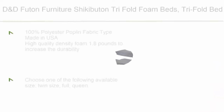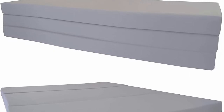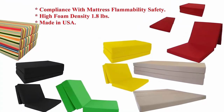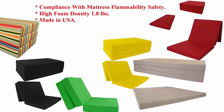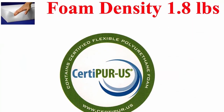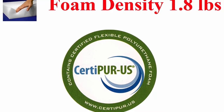Top 5: D&D Futon Furniture Shikibutan Tri-Fold Foam Bed — High-Density 1.8lb Foam, Twin/Full/Queen. Queen size 4x60x80, Grey, 100% Polyester Poplin Fabric, Made in USA. High-quality density foam at 1.8lb increases the durability and resilience of the foam life. Use this floor tri-fold foam bed as a sleeper mattress or a comfortable chair — ideal for smaller spaces, sleepover guests, students, camping, cabins, dorm rooms, and children's playrooms. For daytime, just fold up the foam bed into a closet, storage, or a van or truck.